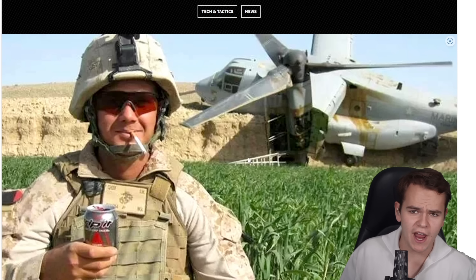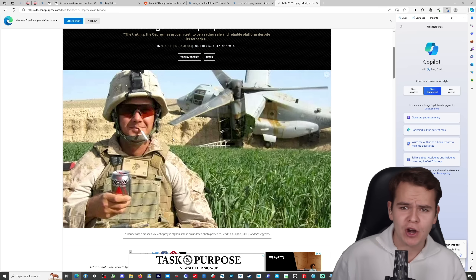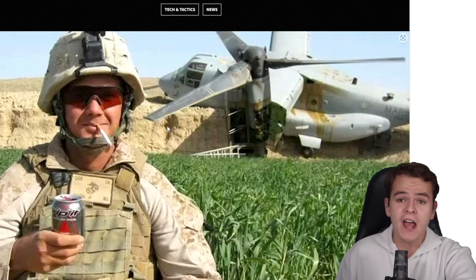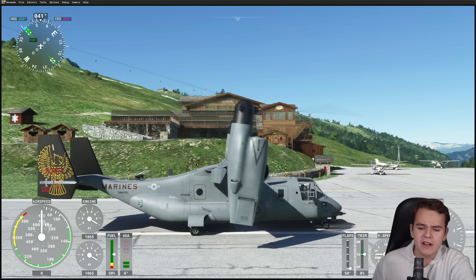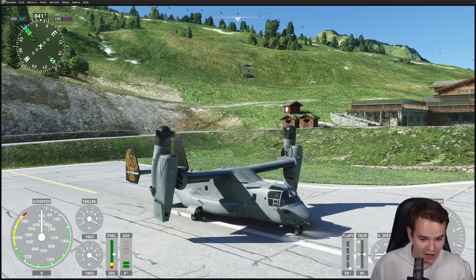Oh well, nothing to see here, just another day of flying the V-22 Osprey. Everybody, welcome back to the channel. Today we're going to talk about a very, very special VTOL plane, which is, of course, the MV-22B, the U.S. Marines V-22 Osprey. Here we have it for the Microsoft Flight Simulator.